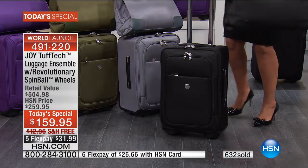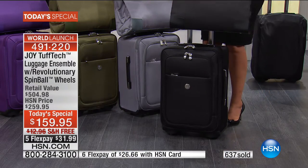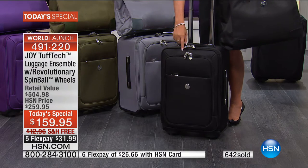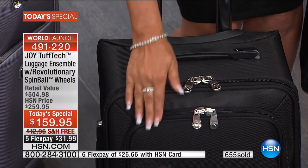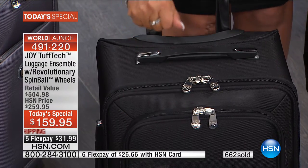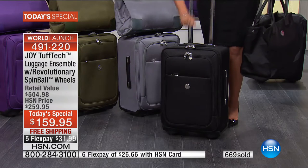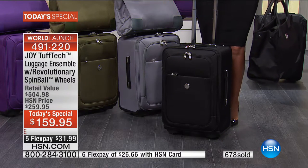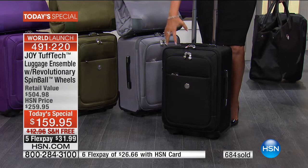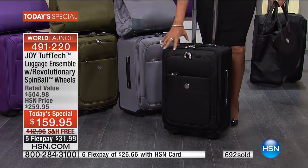We're going to talk about zippers and handles in a minute. Looking at this luggage, it's brand new trademark Tough Tech material - gorgeous ballistic material reinforced with the same material used in bulletproof vests. It's puncture resistant, abrasion resistant, stain resistant, designed for durability. It's lightweight.